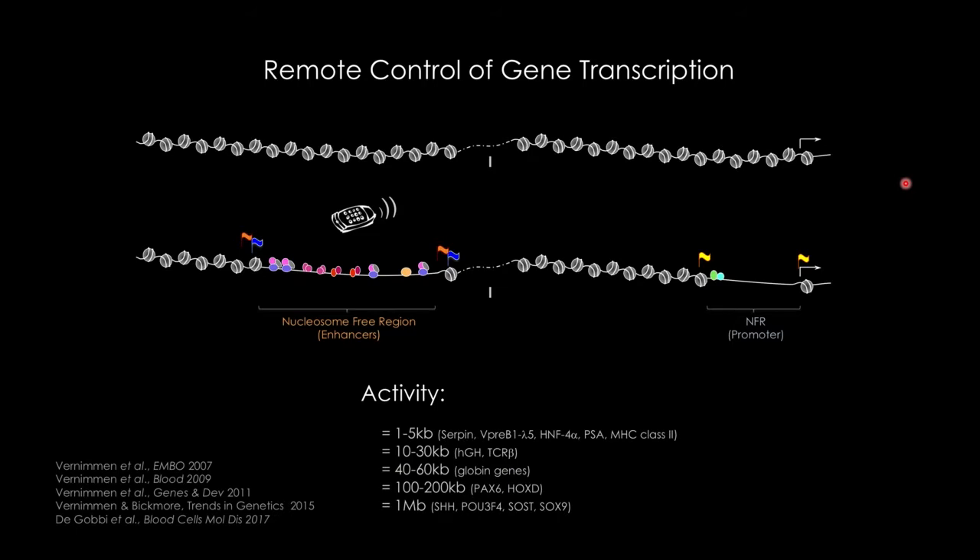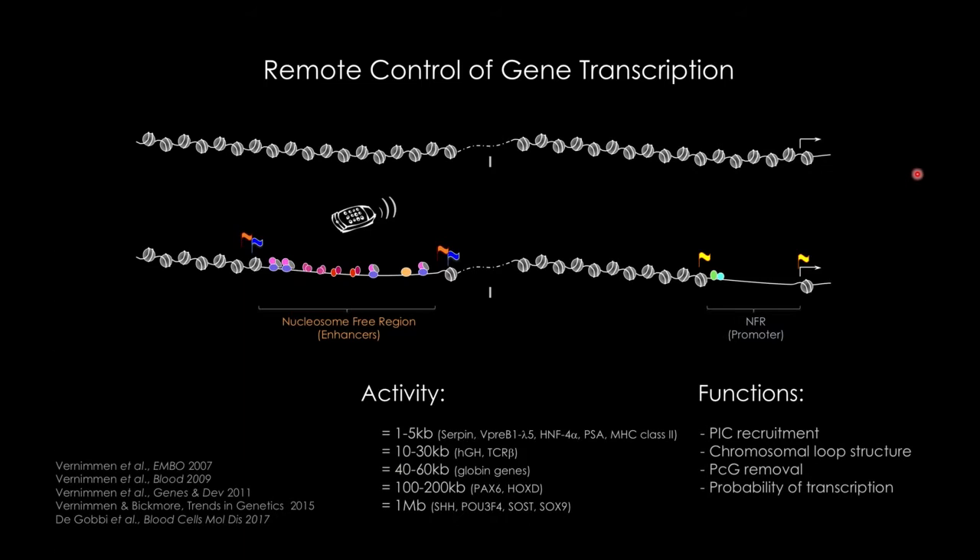Over the past probably 20 years, my input in the field was to show that enhancers are key for many aspects. They are key for the recruitment of the POL2 transcription machinery at the target promoters. Enhancers are definitely required for the recruitment of the polymerase to promoters. Usually you have many enhancers regulating one gene, and those enhancers communicate with each other through chromosomal loop structures. In some cases, promoters can be covered by repressive complexes to block transcription, and enhancers are also important for the removal of those repressive complexes.